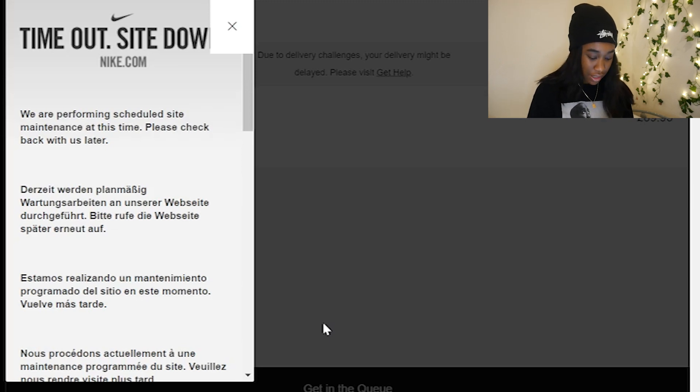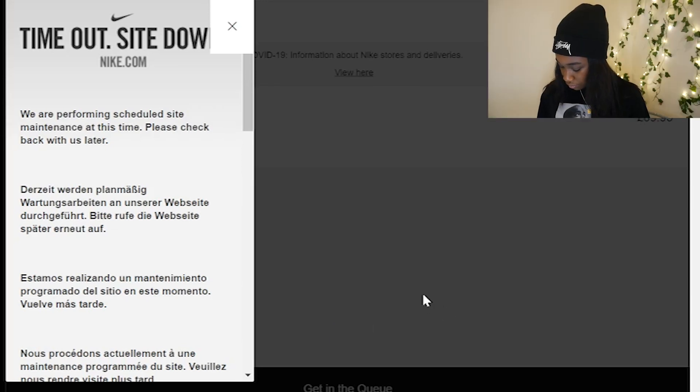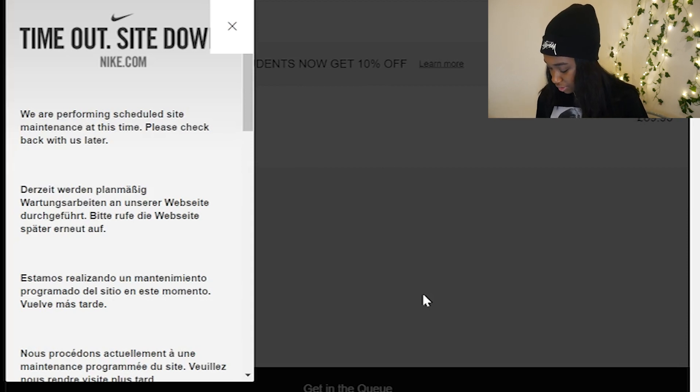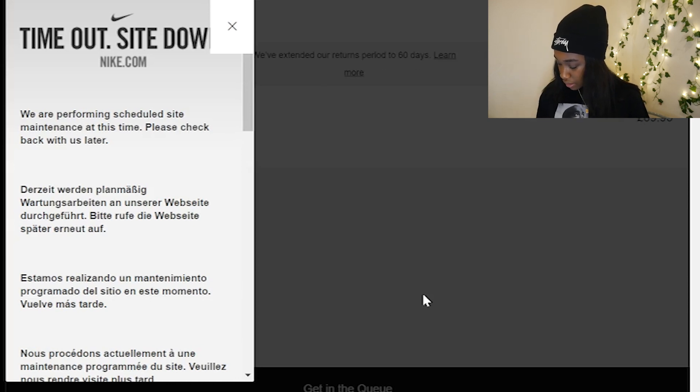This is what happened last time. The Nike app is just not working — it's not been working for the past couple of days on the laptop. It's working on my phone and everything, but it just hasn't been working on the laptop, which is a bit disappointing. Anyway, I'm going to quickly head over to the Sneakers app to enter for this stuff.